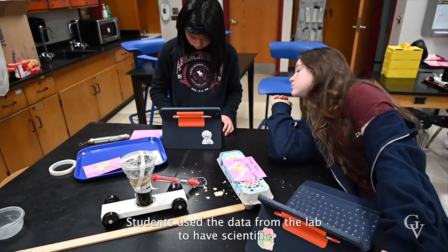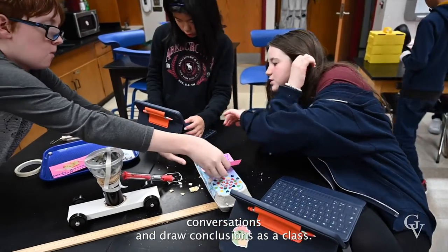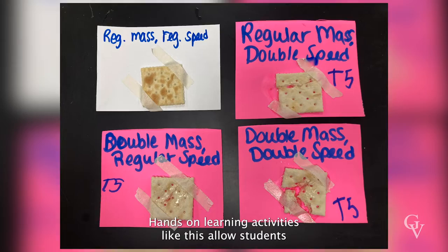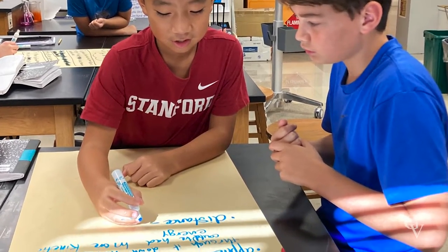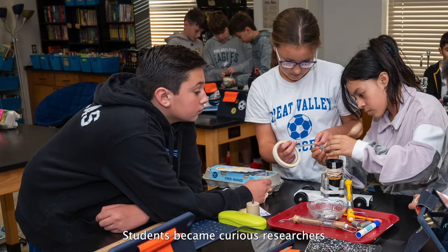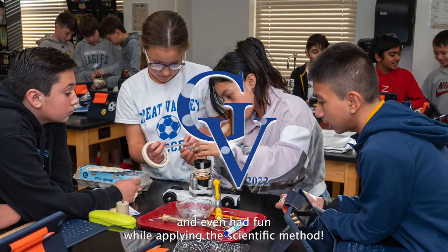Students used the data from the lab to have scientific conversations and draw conclusions as a class. Hands-on learning activities like this allow students to apply the concepts they are learning every day. Students became curious researchers and even had fun while applying the scientific method.